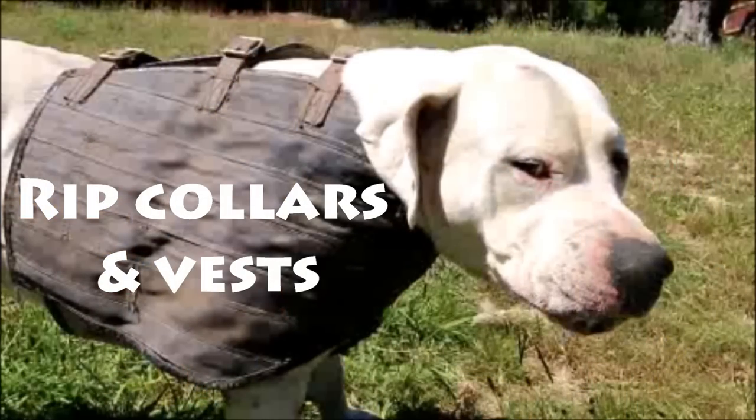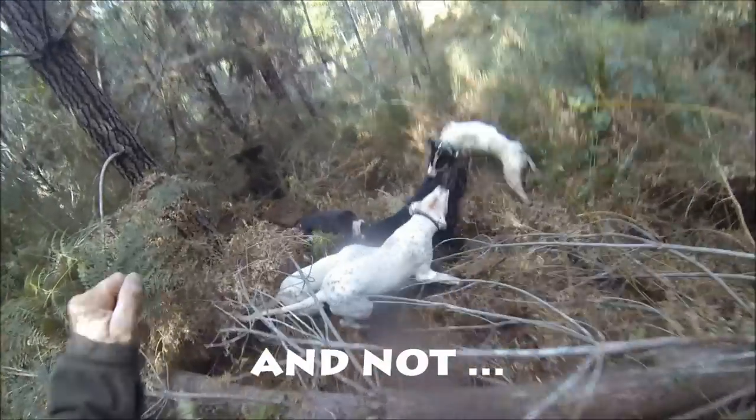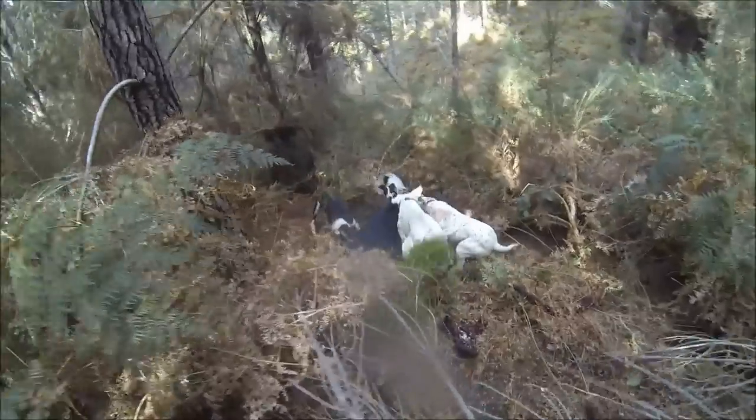This Q&A is about ripped collars and vests for pig dogs hunting in New Zealand. Just a little Q&A and a few tall stories of me, Clay.